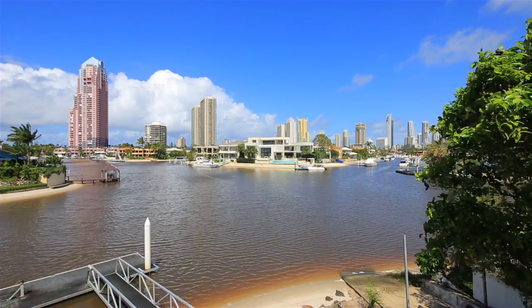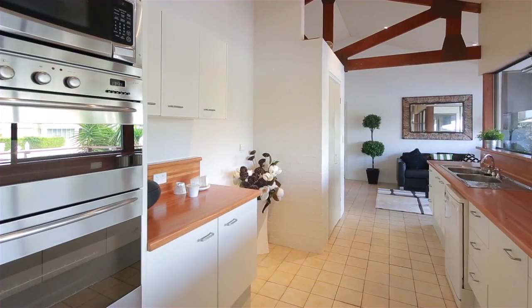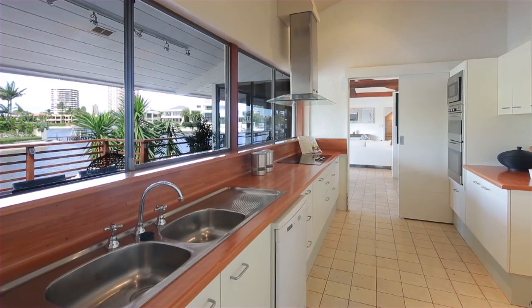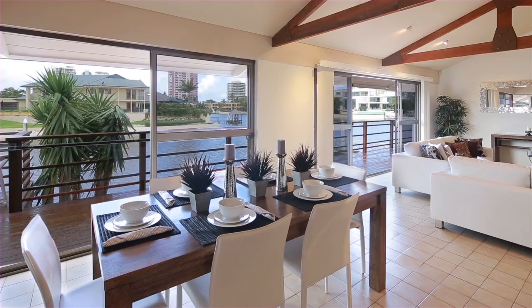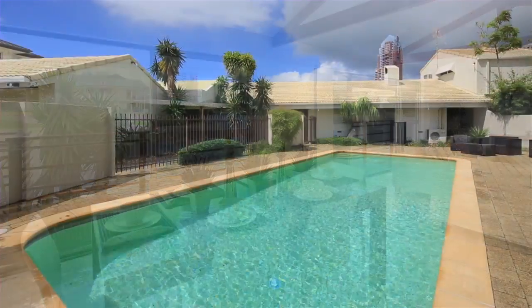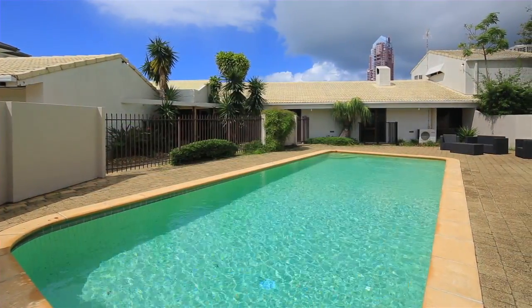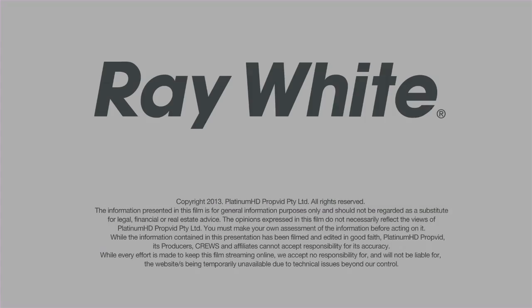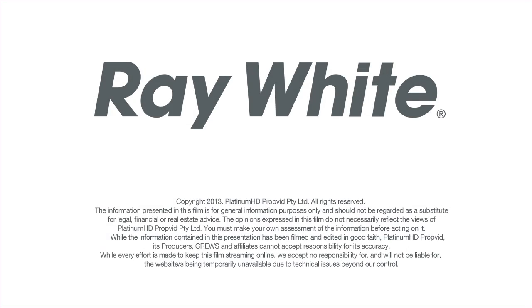Located only a short walk to cafes, restaurants and surf beaches of Main Beach, the owners have bought elsewhere and have given clear instructions this property must be sold. Do not miss out. 41 Norseman Court, Paradise Waters. For more information, visit www.fema.org.au.